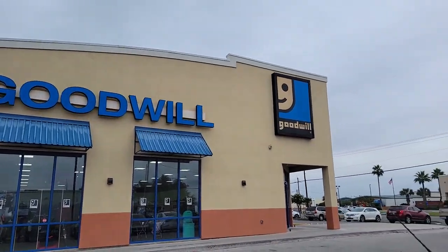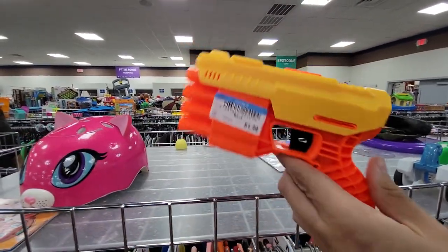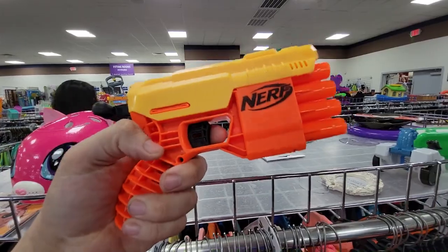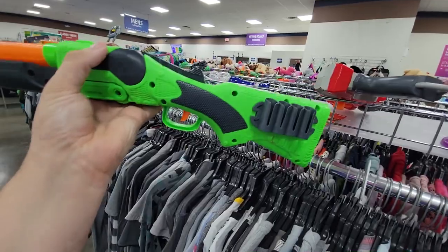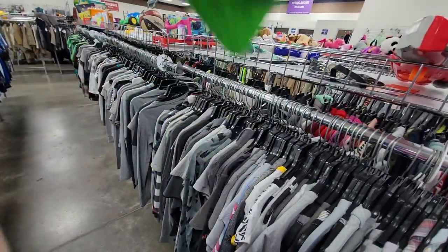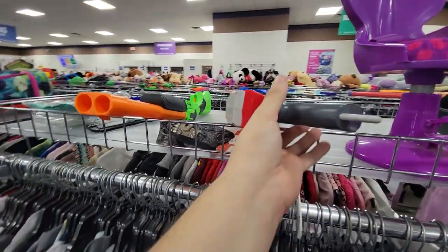Right away, a Claw — cool, not bad, $1.99. I do not like the handles on these though. And here's a Double Fire — I just finished gutting one of these, and this one also seems to have the same problem, so I left that behind. Right next to it, a Double Breach — not a bad Mega blaster, not really all that impressive, not a bad price. I might have to get this one.